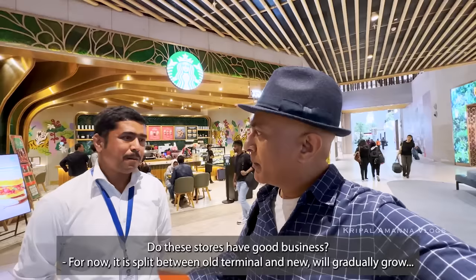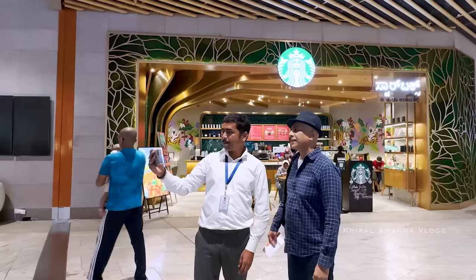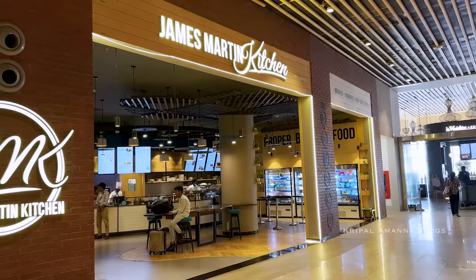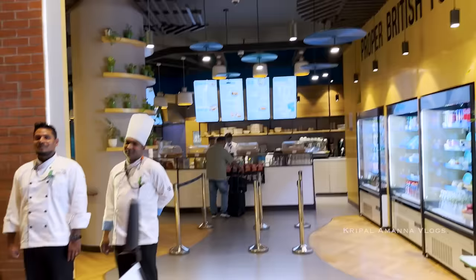It's 50-50 between Terminal 1 and Terminal 2, gradually growing — as more flights come in and take off from here. James Martin Kitchen — it says 'proper British food.' What do you mean by proper British food? British food is what we get in the kitchen, so it has a bit of Indian food — chicken tikka masala, rice. It's basically from the immigrants who have gone there, so that's the sort of food we do.